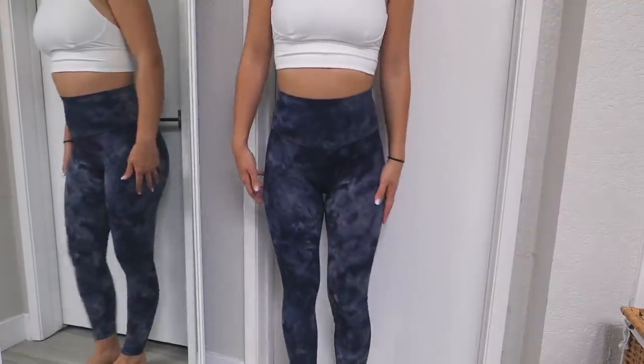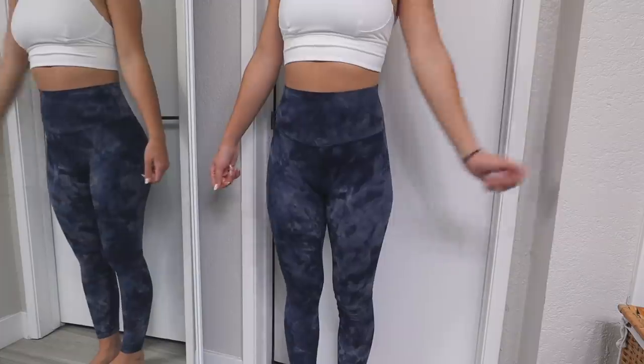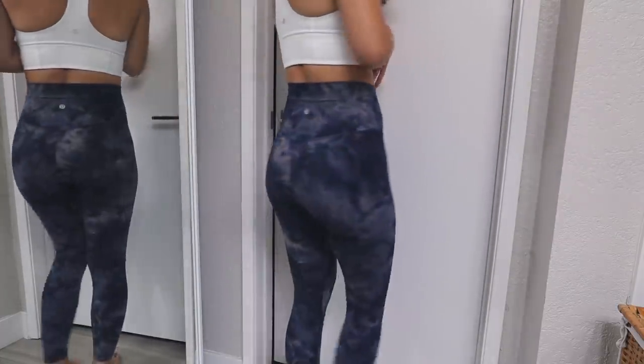I'm going to start out with one of my favorite staple Lululemon pieces: these are the Lululemon Align 25-inch high rise leggings. These are so perfect for everyday wear — perfect for yoga, lounging, and very light activity. They feel buttery soft, they're sweat-wicking, breathable, and made of their famous Nulu fabric. They're 25-inch length, so they hit right above the ankle, and they have a back drop-in pocket on the inside.